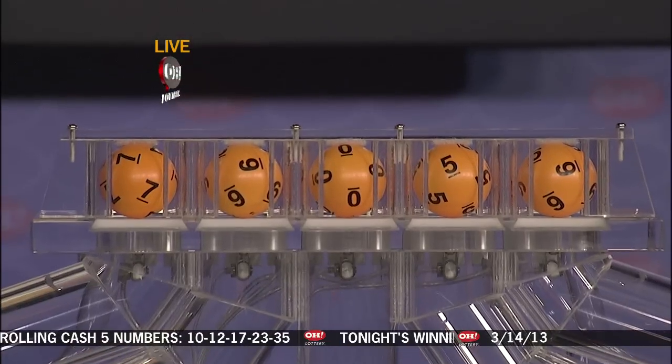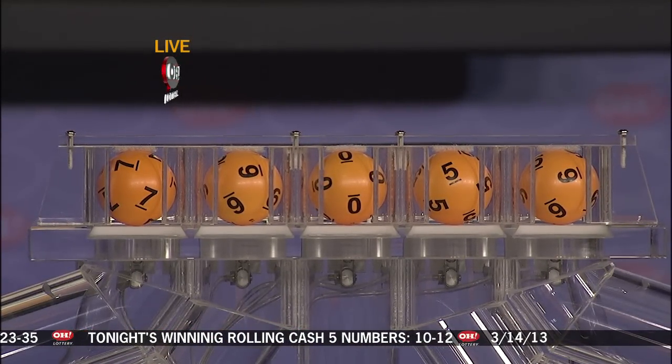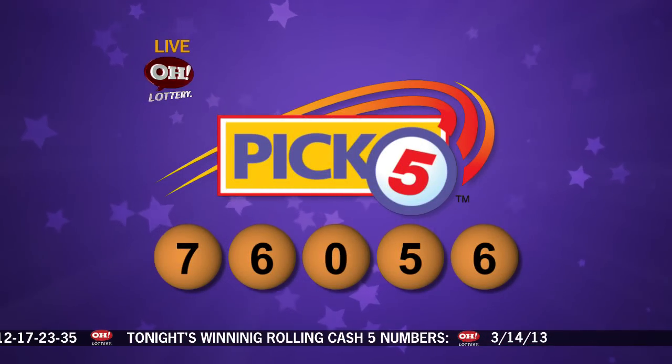And the winning Pick 5 tonight: 7, 6, 0, 5, and 6. Repeating tonight's winning Pick 5 numbers: 7, 6, 0, 5, 6.